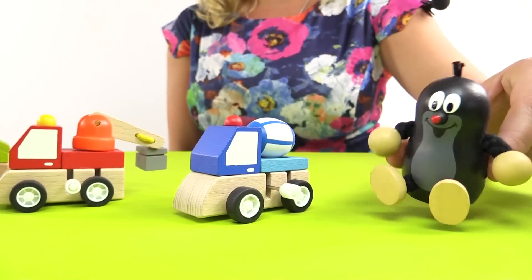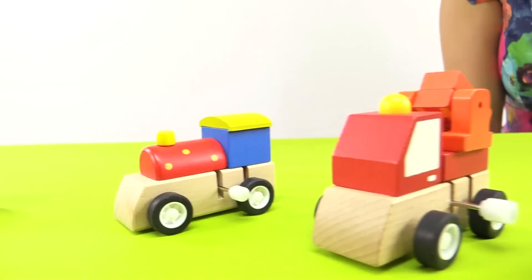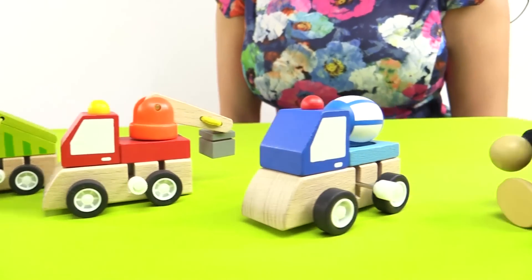Hello, Anne! What are these, I wonder? Hello, Mole! This is my toy car collection. Let me show you them one by one.